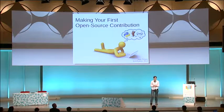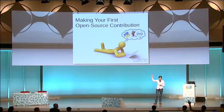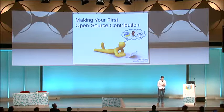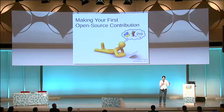Let's see who we have in the audience. Who's already contributed to open source before? Maybe a patch, or a translation, or a bug report? So maybe you should consider using the Q&A session for sharing your own tips for people who would like to become open source contributors for the first time ever.